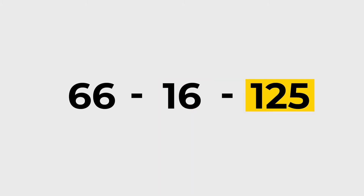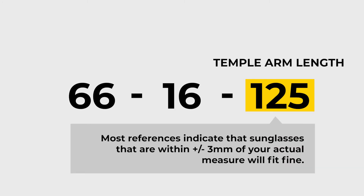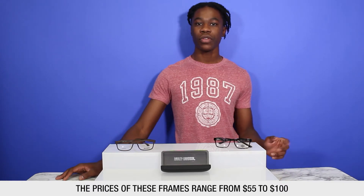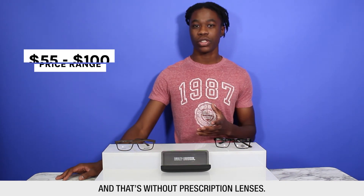The last number, which is always the largest of the three, is the temple arm length, measured from the hinge to the back of the ear. Most references indicate that glasses that fall within three millimeters of your actual measurement will be fine. The prices of these frames range from $55 to $100, and that's without the prescription lenses.